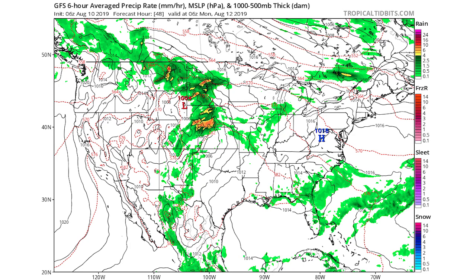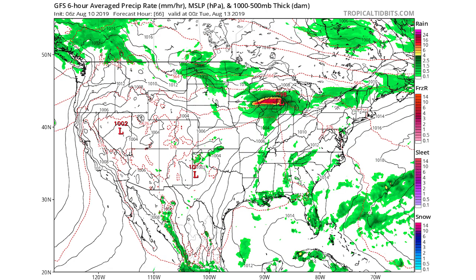Moving on to the GFS model — starting out, we see precipitation for Colorado, Kansas, and Nebraska with heavy precipitation in the yellows to near-reds. Moving forward to late Monday, about 66 hours out, Iowa into Wisconsin is getting very heavy precipitation. One thing I noticed is that the GFS keeps the heavier precipitation a bit further north — Chicago doesn't get hit as hard as the European model shows, with the heaviest rain staying further north into Wisconsin.